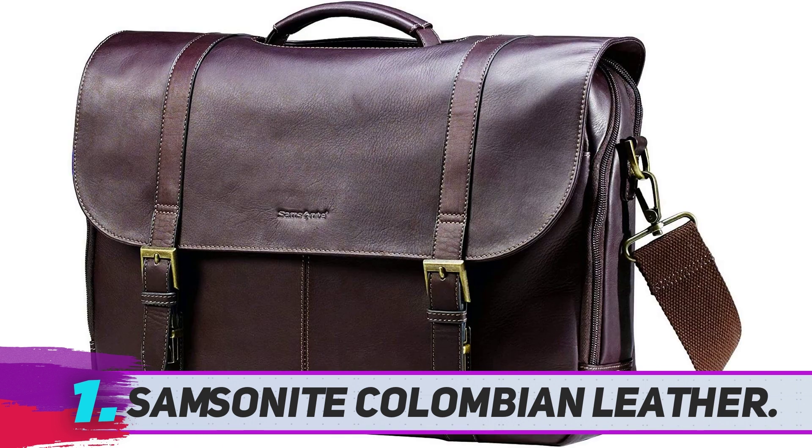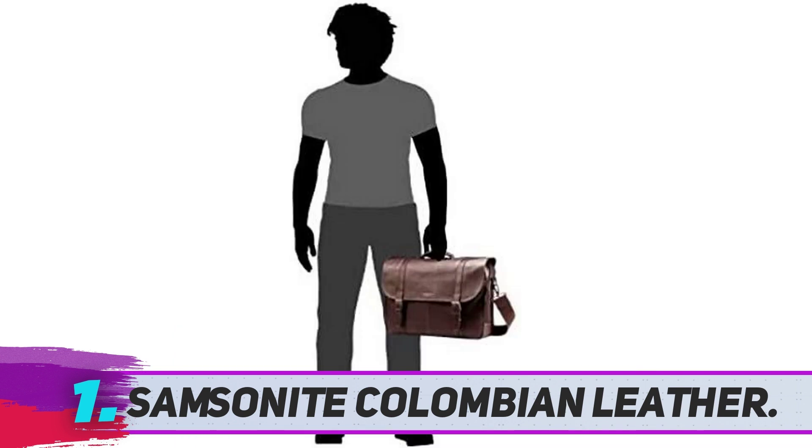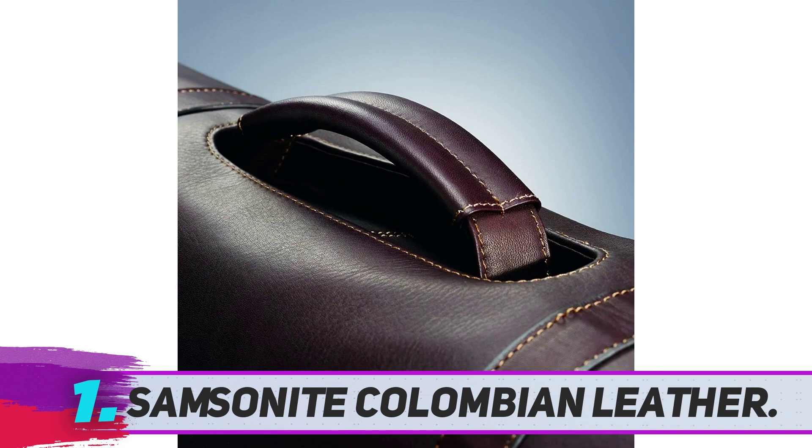The bag has a large capacity for your needed stuff. Its overall dimension is 16 by 12 by 4.5 inches. There are two carrying options: you can carry it by hand or by the shoulder. If you remove the straps, you carry it from the leather-reinforced handle on the top of the bag.